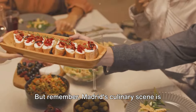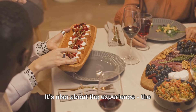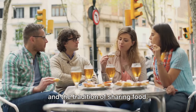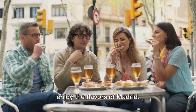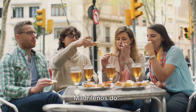But remember, Madrid's culinary scene is not just about the food and drinks. It's also about the experience, the vibrant atmosphere, the friendly locals, and the tradition of sharing food. So embrace the Madrileño way of dining: take your time, savor each bite, and enjoy the flavors of Madrid. Remember, when in Madrid, eat as the Madrileños do.